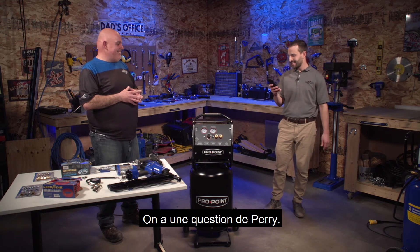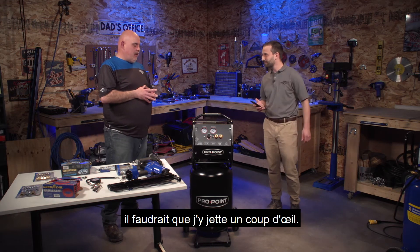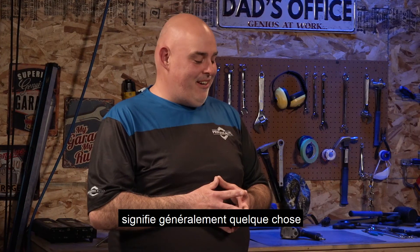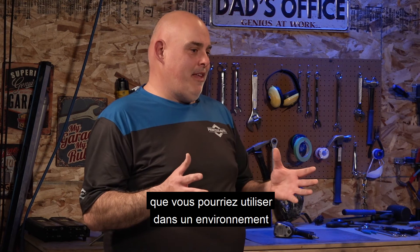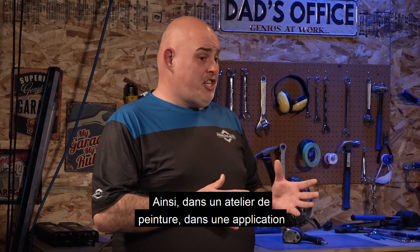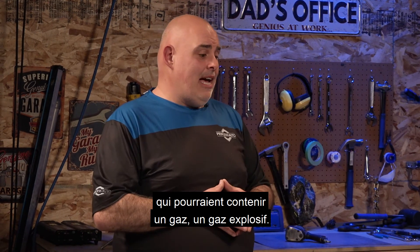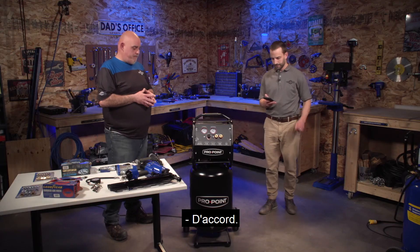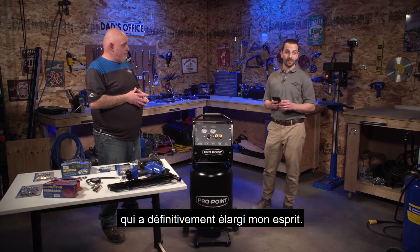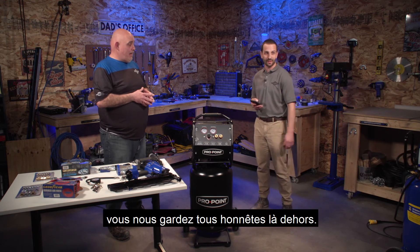We got a question from Perry — is the silent compressor intrinsically safe? I don't know the answer to that off the top of my head. Intrinsically safe would typically stand for something you could use in an environment where you might have a fume that's explosive — in a paint shop, or working around underground lines that might have some explosive gas. We will look into that and get back to you, Perry. We believe it is. That was a great question — first time anybody's asked that about a compressor to my knowledge.